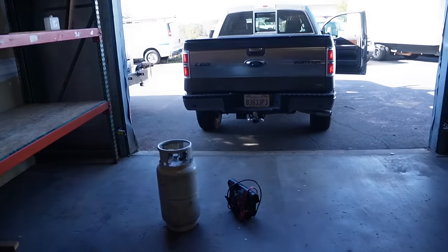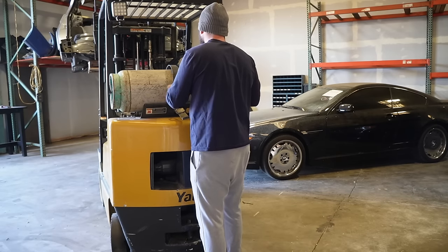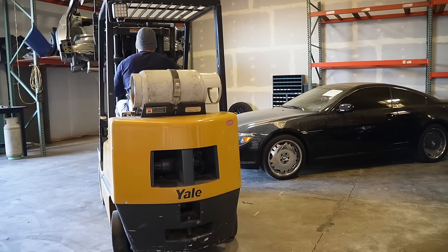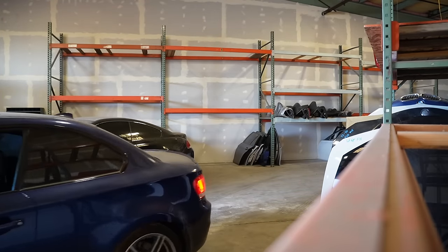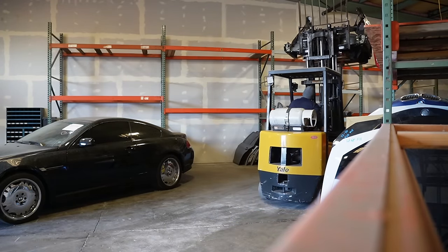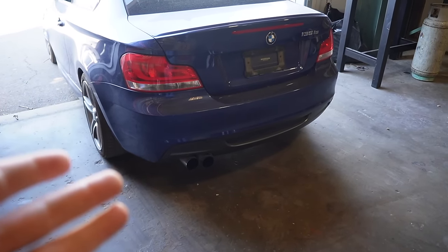Let me know what you guys think of the 135 IS. Is it worth paying a $10,000 premium in today's market to get a 135 IS? Or would you guys rather spend $12,000 to $15,000 on a clean normal 135 and just modify it? Jonathan came here to save the day and brought the propane — so we got the propane and the jump pack. Let's get the 135 IS started.